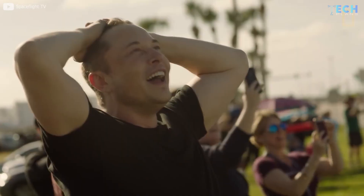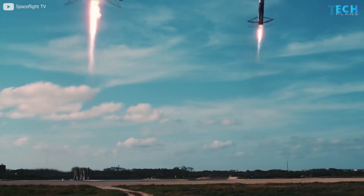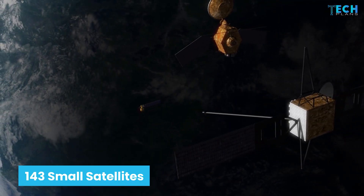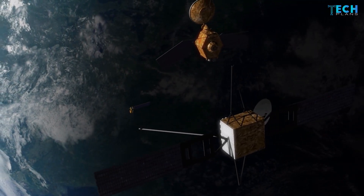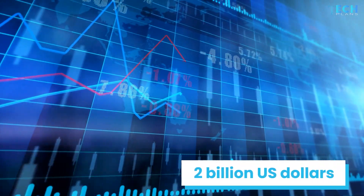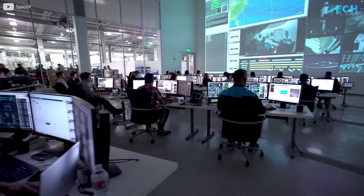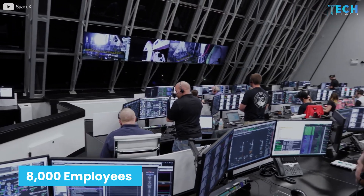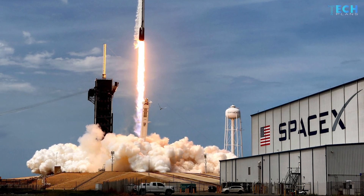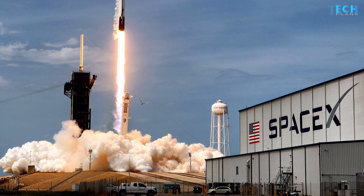SpaceX has many achievements to date that have made the company really popular among the public. Around 143 small satellites were manufactured and launched, and this was a record. The revenue SpaceX generates is $2 billion as of 2019 statistics, and it has around 8,000 employees. They have also partnered with NASA in many ventures. But how does SpaceX manage to make all this feasible?